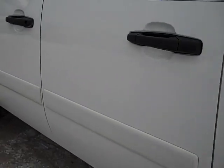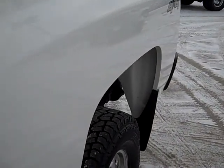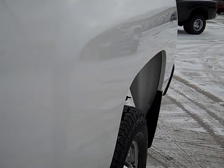Let's go down this side of the truck and see the body. I don't see any dents. There are a couple little dings in the box there, that's about it — can't even barely see them.